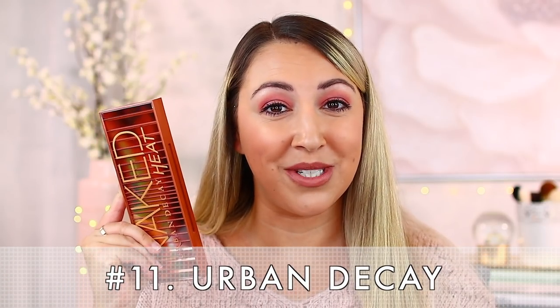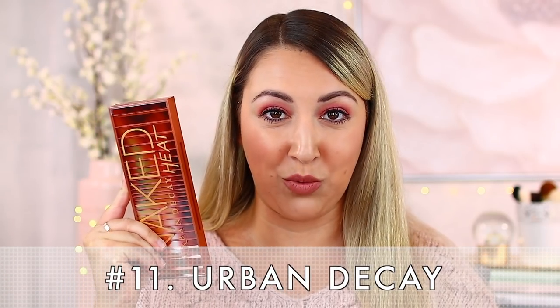Eyeshadow formulation in the number 11 spot is actually Urban Decay. Urban Decay also delivers a fairly consistent product. Do subscribe to my channel because I review all sorts of these palettes and I will definitely tell you when I come across a dud. Number 11 is Urban Decay because I do get more excitement for this brand than Huda, which is why I placed it at number 11.